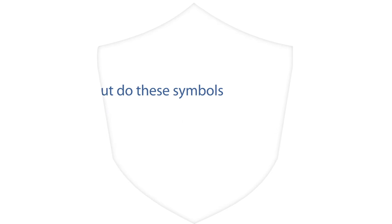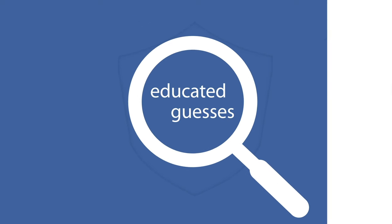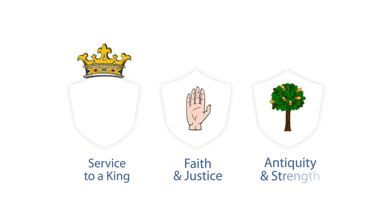But do these symbols actually mean anything? Nobody knows for sure, but some historians and heraldists have developed educated guesses. For example, crowns are often added to recognize service to a king. A hand may appear to show faith and justice. The oak tree, or elements of it, show antiquity and strength.